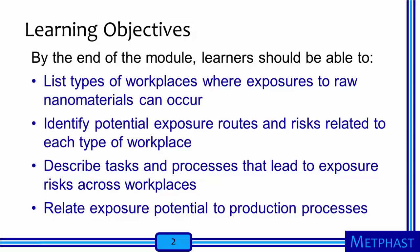The objectives for this module are that, by the end, learners should be able to list types of workplaces where exposures to raw nanomaterials can occur, identify potential exposure routes and risks related to each type of workplace, describe tasks and processes that lead to exposure risks across workplaces, and relate exposure potential to production processes.